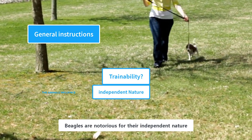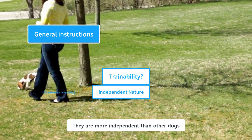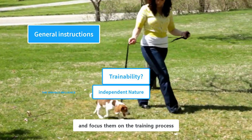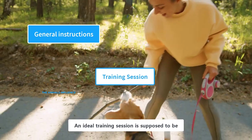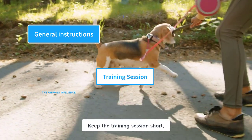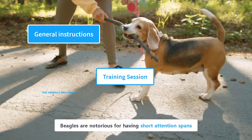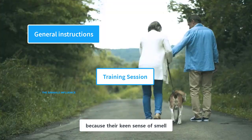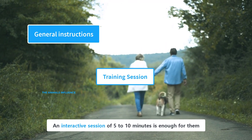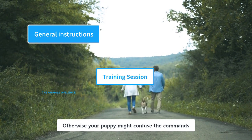Beagles are also notorious for their independent nature, which makes their training a challenging task. They are more independent than other dogs, which makes it relatively hard to control them and focus them on the training process. An ideal training session is supposed to be short, focused, and entertaining for your puppy. Keep the training session short, as long sessions are boring for puppies. Beagles are notorious for having short attention spans, and an interactive session of 5 to 10 minutes is enough for them. Teach only one command in a session, otherwise your puppy might confuse the commands.